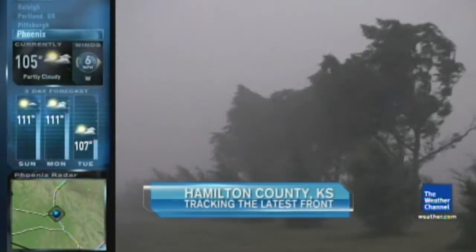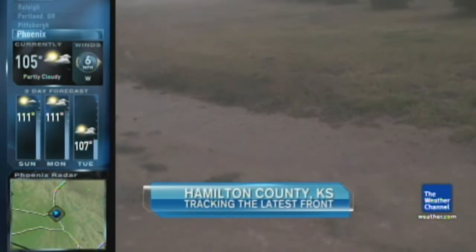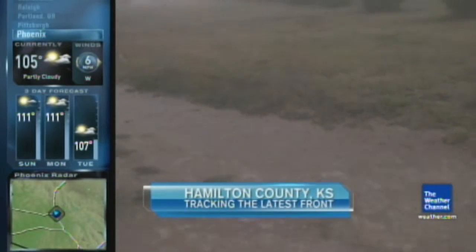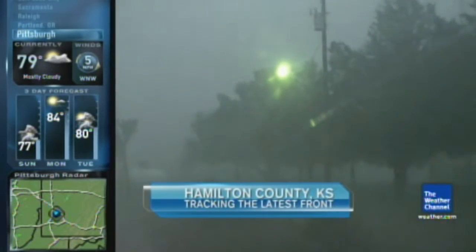Some really heavy rainfall here in Hamilton County, Kansas, just across the border from Colorado. Trees bent and even broke while the rain came down like stinging bullets. That front is actually draped across the center of the country at this hour. Let's take a look at some of the current impacts with Adam.